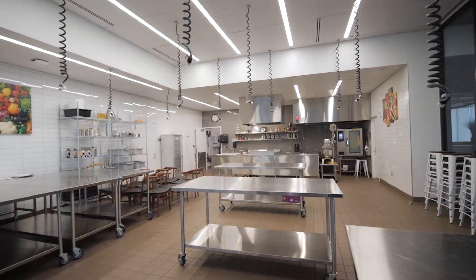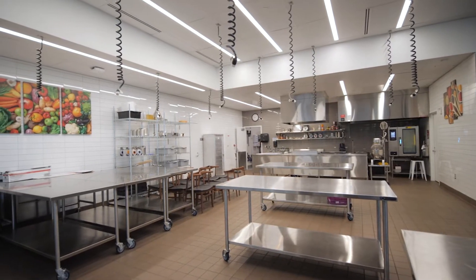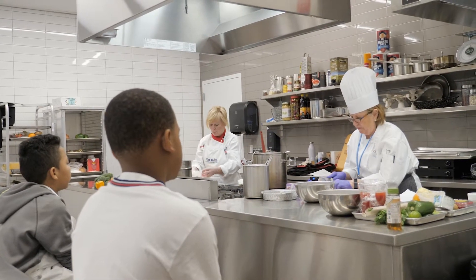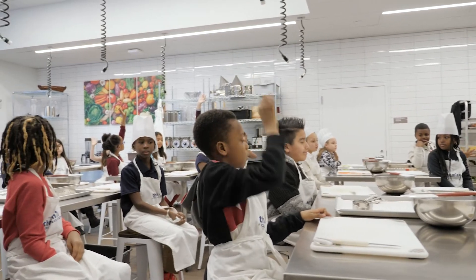Now we will go into our Innovation Kitchen. The Innovation Kitchen is used for recreational cooking classes, as well as for any individual or business that may want to rent an industrial kitchen space.